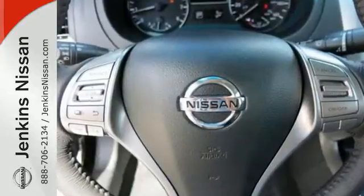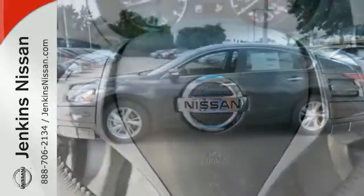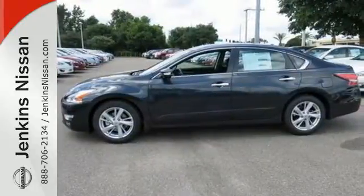This 2015 Altima will make every ride better, safer, and more enjoyable. Stop in for a test drive.